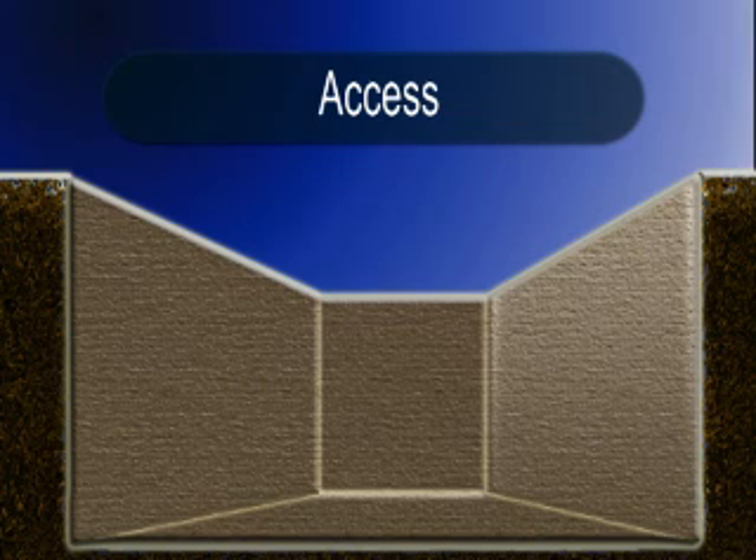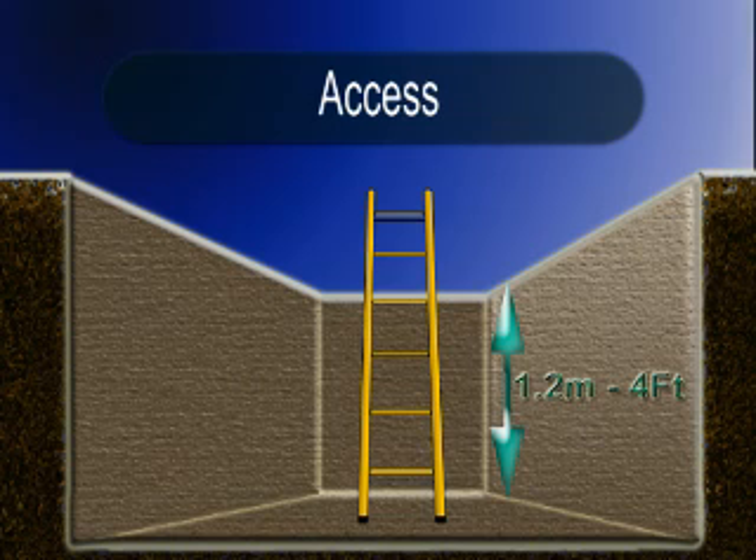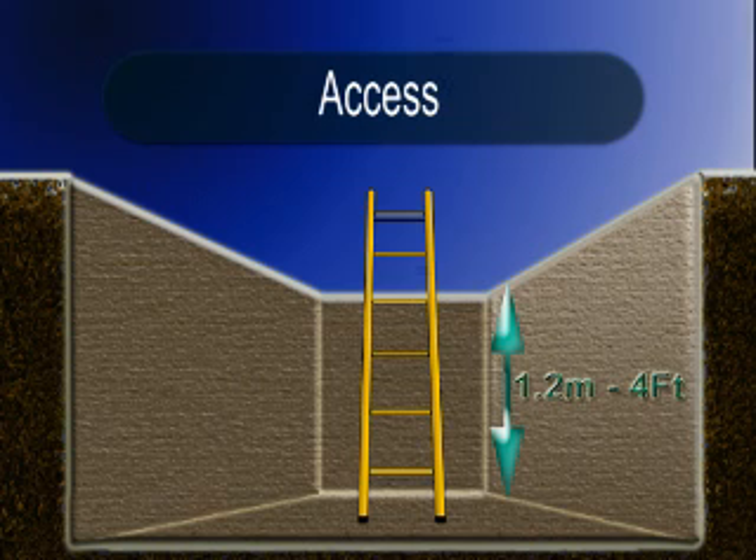When trenching to a depth of 1.2 meters or 4 feet or more, ladders, steps, ramps, or other safe means of access and egress must be provided. If a ladder is used, the ladder must extend 1 meter or 3 feet above the original surface of the ground and must be secured.